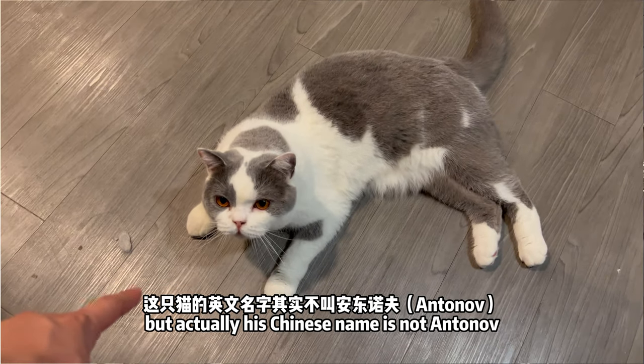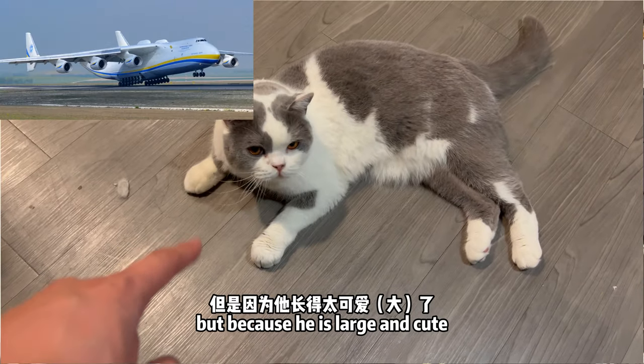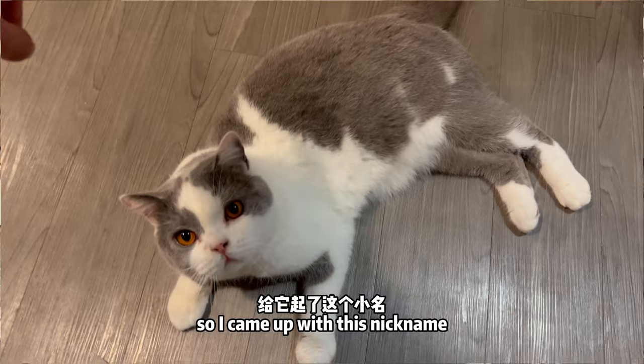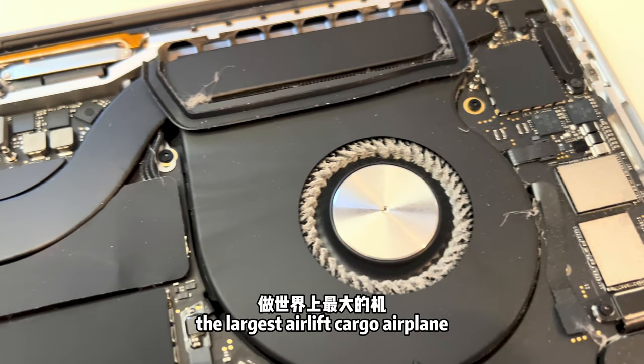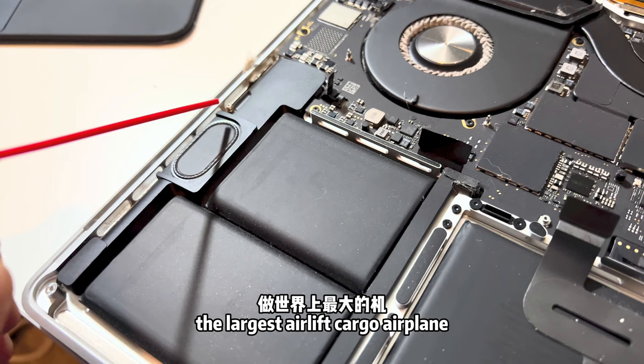His Chinese name is not actually Antonov, but because he is large and cute, I came up with that nickname — after the Antonov, the largest airlift cargo airplane.